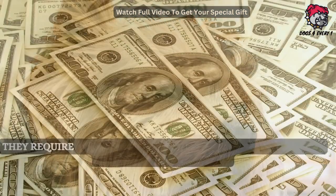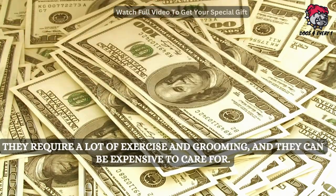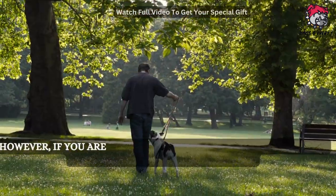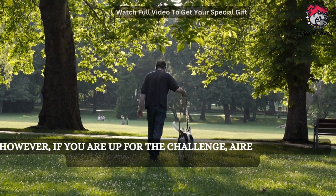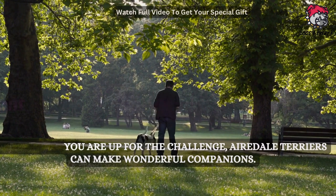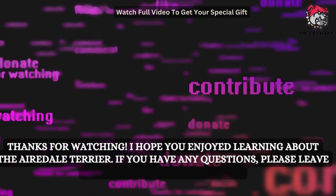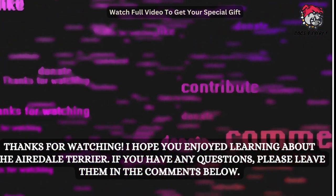Airedale Terriers require a lot of exercise and grooming, and they can be expensive to care for. However, if you are up for the challenge, Airedale Terriers can make wonderful companions. Thanks for watching — I hope you enjoyed learning about the Airedale Terrier. If you have any questions, please leave them in the comments below.